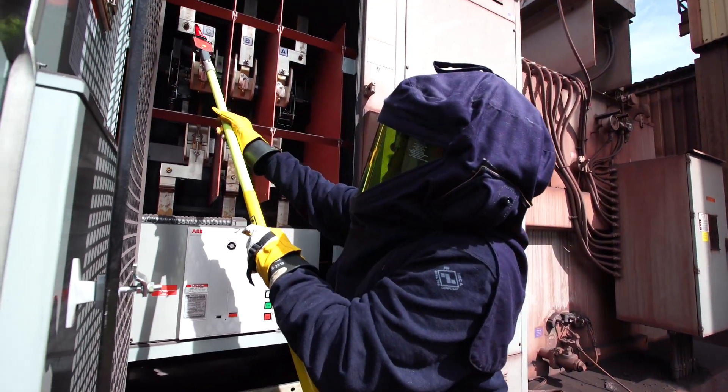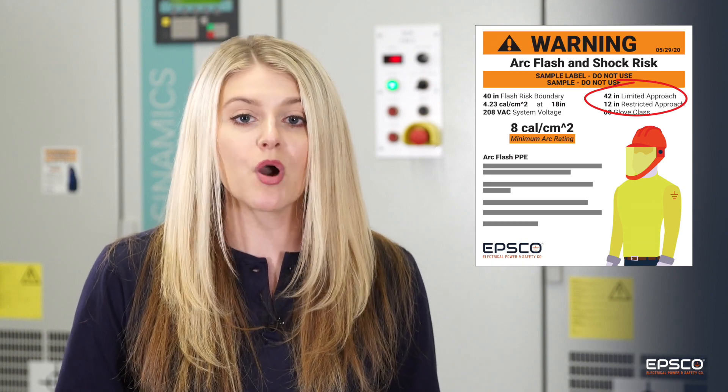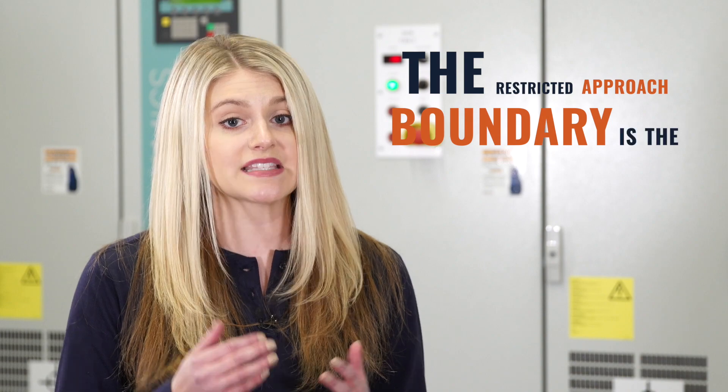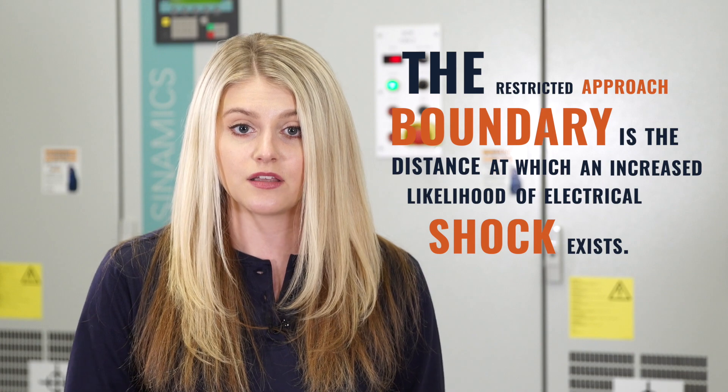The limited approach boundary is the boundary where exposed energized circuits pose a shock hazard. Unqualified individuals should never cross this boundary unless they're made aware of the hazards and continuously escorted by a qualified individual. The restricted approach boundary is the distance at which an increased likelihood of electrical shock exists, and it should only be entered by qualified personnel using the proper shock PPE. Approach boundary recognition is critical because electricity can travel through air.